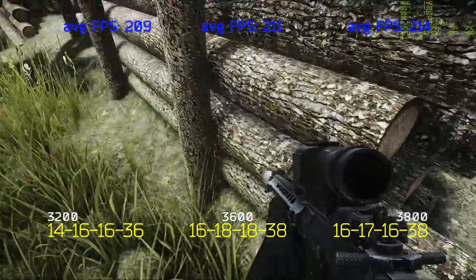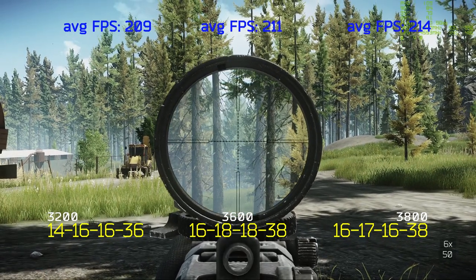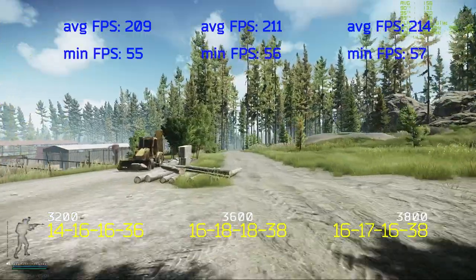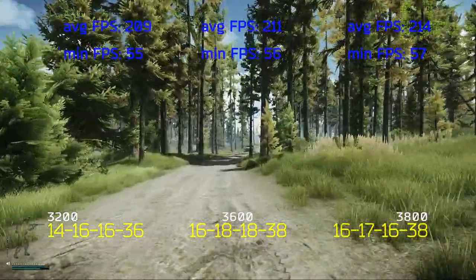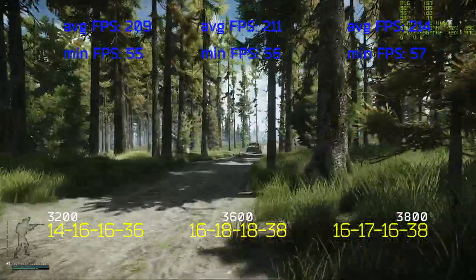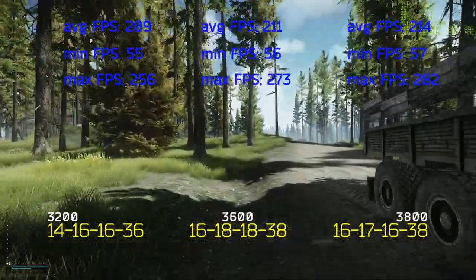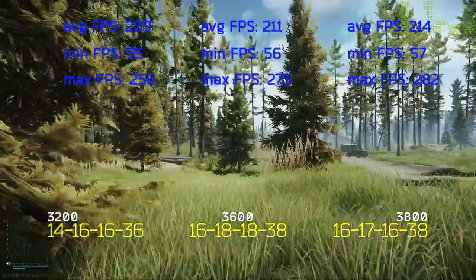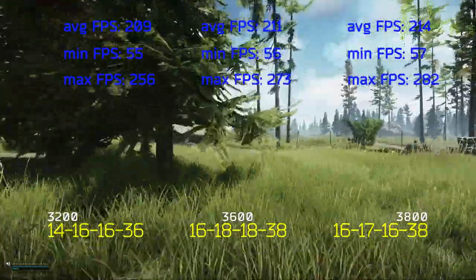Let's start with the first map, Woods. The average FPS on Woods were almost identical and could fall within the margin of error: 209 FPS at 3200 MHz, 211 FPS at 3600 MHz, and 214 FPS at 3800 MHz. Minimum FPS were similarly close: 55 at 3200 MHz, 56 at 3600 MHz, and 57 at 3800 MHz. Maximum FPS showed a slightly different picture: 256 at 3200 MHz, 273 at 3600 MHz, and 282 at 3800 MHz — about a 2.5% uplift in average FPS and 10% for max FPS.